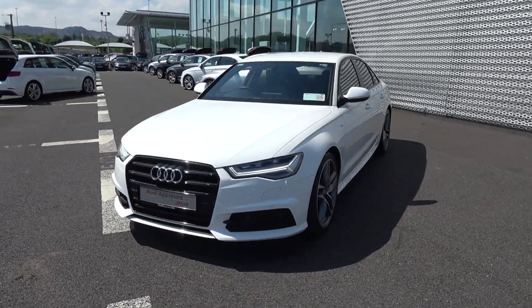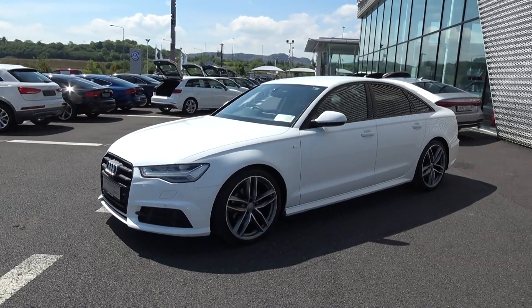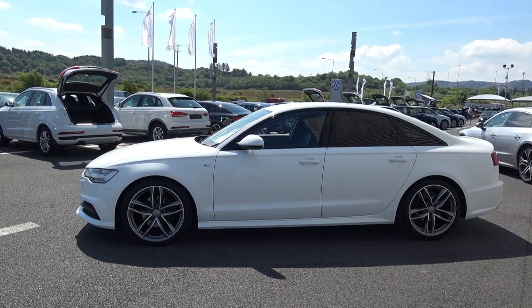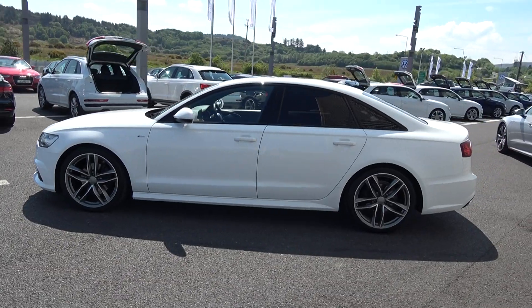Black Edition features include high gloss black piano finish on your single frame Audi signature grille, windows, tinted privacy glass and upgraded 20-inch alloys. Note the S-Line body styling as you see there.